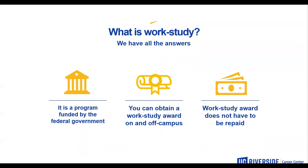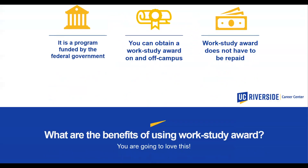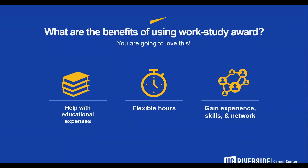What is work-study? Work-study is a program funded by the federal government. You can obtain a work-study award on and off campus, and the work-study award does not have to be repaid. The benefits of using your work-study include help with your educational expenses, flexible hours, and gaining experience, skills, and your network.